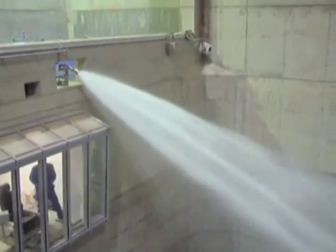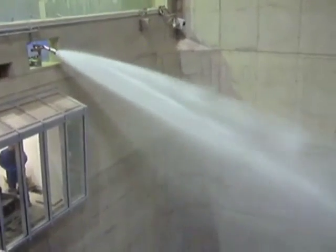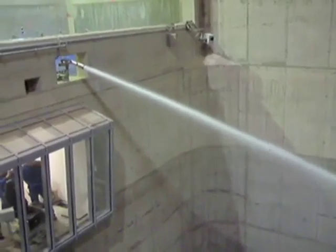Unifier has also developed the highly advanced Unifier control system, which allows Unifier to network monitors together and enables them to interact with other peripherals such as valves, infrared cameras, flame detectors, lights, and much more.